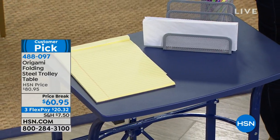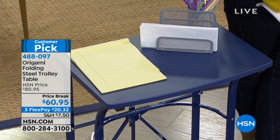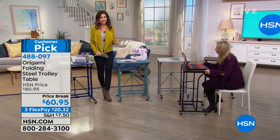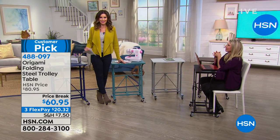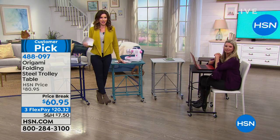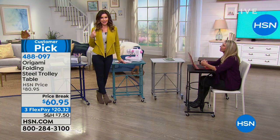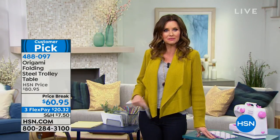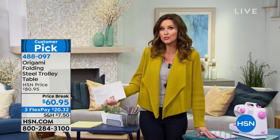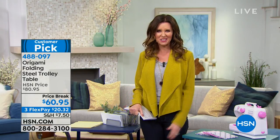It's $20.32 interest-free on flex pay with any major credit card. You can apply for an HSN card and get $10 off your very first purchase, which would make this only $50.95. You can ask your operator or go to hsn.com. This is also part of our storage and organization deal — spend $99 or more on storage and organization today and we'll ship it to you for free. You might get this desk plus something else from Origami or the over-the-door shoe rack. And there's a complete 30-day money-back guarantee on everything.